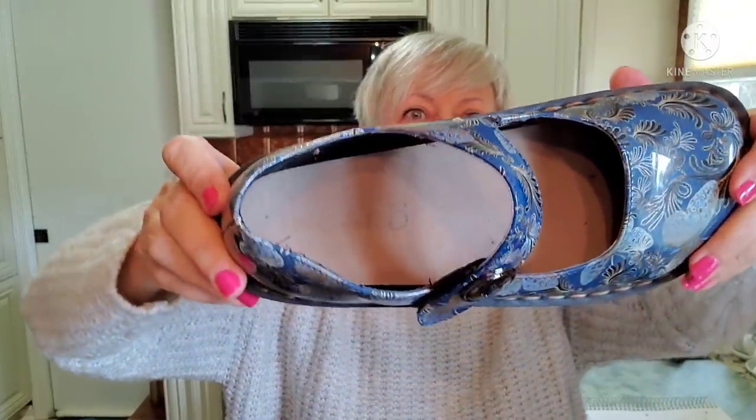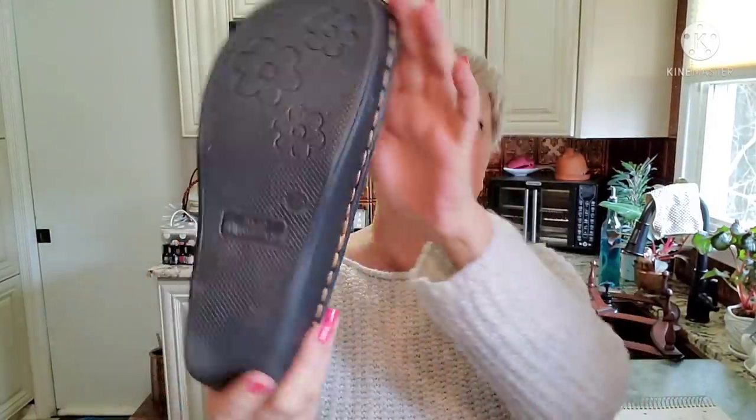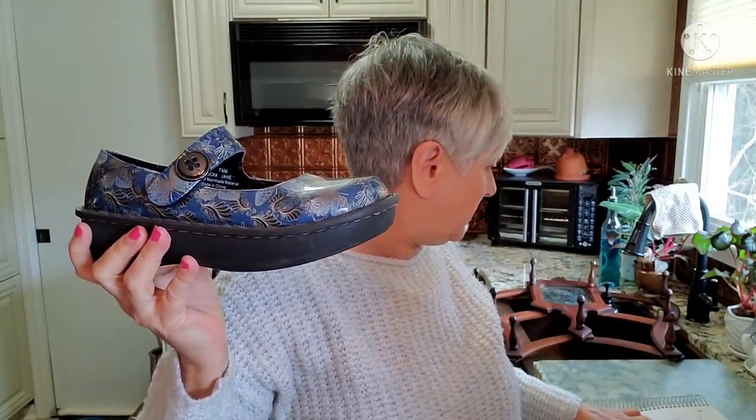The next pair is a pair of Ingaro. Here they are — there's the label inside. These are a size seven and a half in very good condition. They are the Mary Jane style, actually called Jane, all man-made material, size seven and a half. I'll be listing these for about $26.